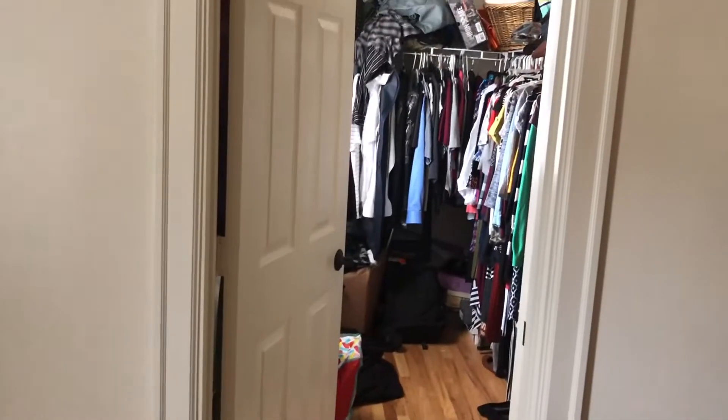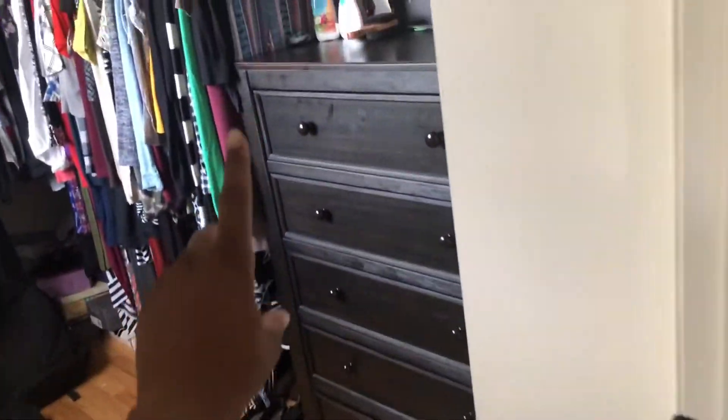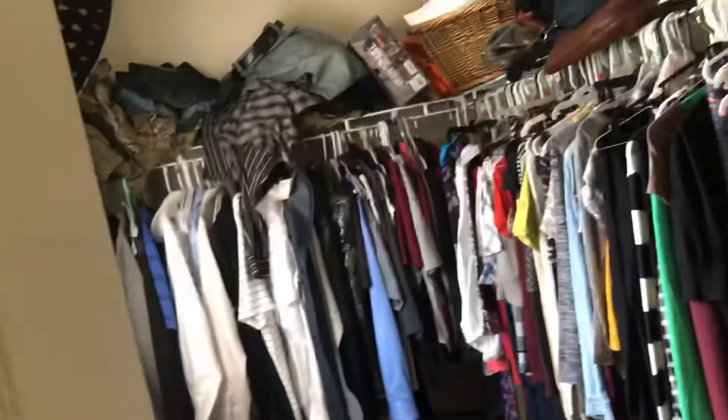To your right is the master bedroom, which is a pretty decent size. We have our bed against this wall. It's a nice-sized, messy closet — it's so big I can fit this dresser inside the closet and still have space for all the clothes and everything.